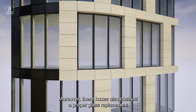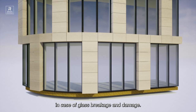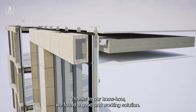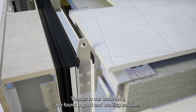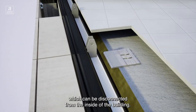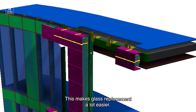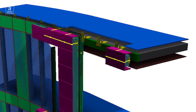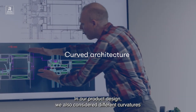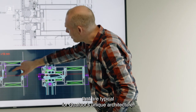Moreover, these boxes also obstruct a proper glass replacement in case of glass breakage and damage. Thanks to our know-how, we found a good and working solution. We created a special cassette system which can be disconnected from the inside of the building. This makes the glass replacement a lot easier. In our product design, we also considered the different curvatures which are typical for the Quatuor's unique architecture.